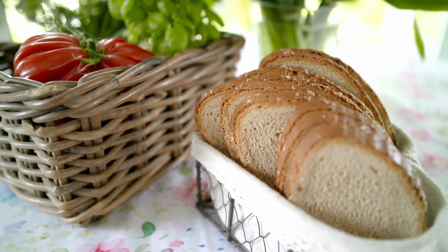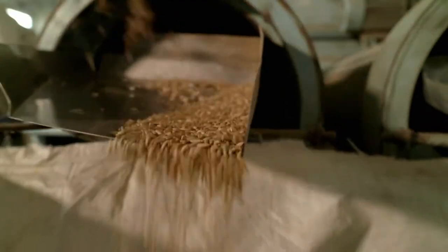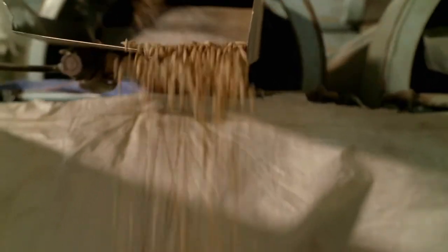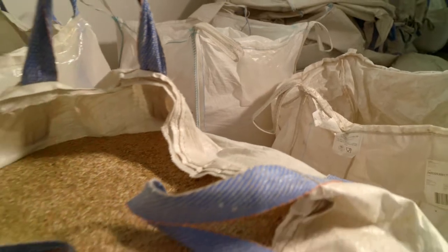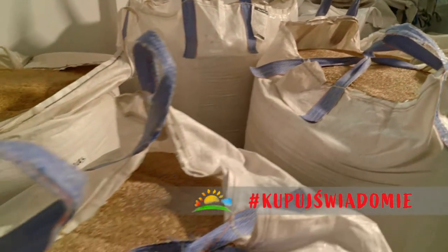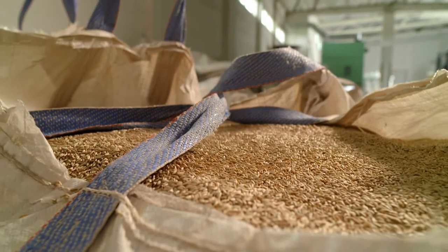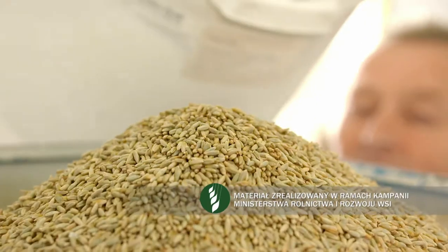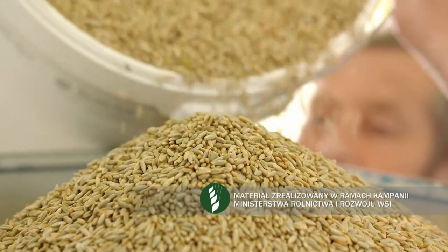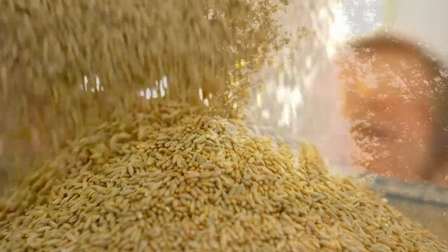W przekroju jest jasny i równomiernie porowaty, a w smaku czuć charakterystyczny dla żytniego zakwasu lekko kwaskowaty posmak. Wielbiciele tego rodzaju pieczywa cenią je za bardzo długo utrzymującą się świeżość – zachowuje ją nawet przez dwa tygodnie. Zawdzięcza tę cechę jednemu ze składników: oprócz mąki pszennej, żytniej, otrębów, drożdży, wody pitnej, soli i kminku, co wyjątkowe, dodawane są do niego jeszcze ugotowane ziemniaki lub płatki ziemniaczane.